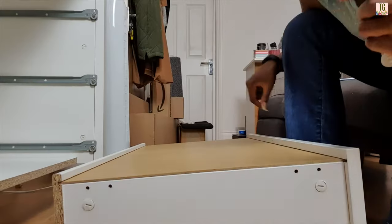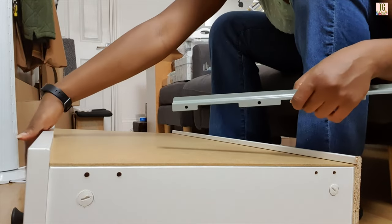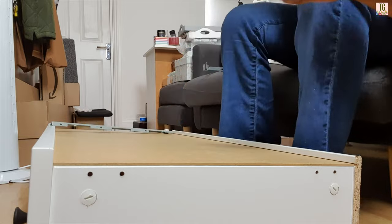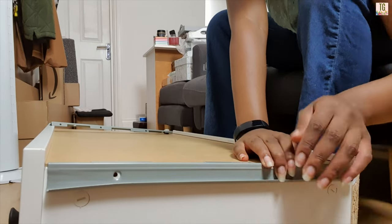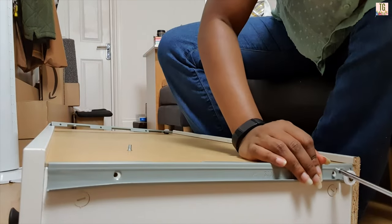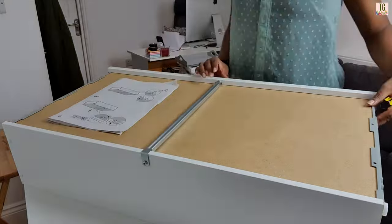Back to step eight: take these leftover bits from box one — six of them, three for the right side and three for the left. Look at the diagram and line it up. You want the wheel to be at the back, so if this is where the handle is, the wheel should be on the opposite side. Then line up the holes so you can screw it in, using these tiny screws. I find it's easier to attach the screw to the screwdriver first and then insert it into the hole.